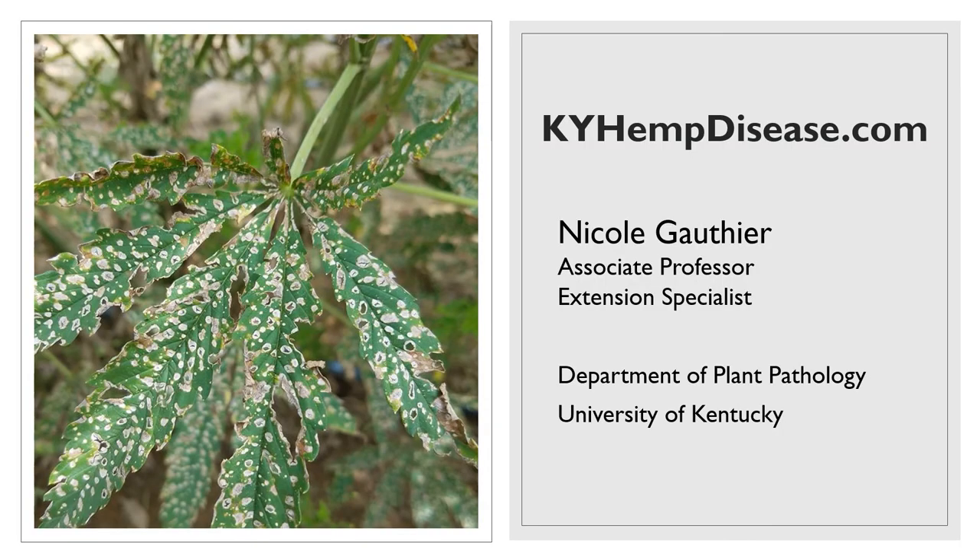Finally, I want to close with my website, kyhempdisease.com. This is where I've got articles on topics — sometimes disease-focused, other times on things like sanitation. It's not fully updated at this point, but there are still lots of articles on there and I will be adding more shortly. This is my way of getting images and information out to help growers try to narrow down some of the considerations as they try to identify what problems might be lurking in their hemp greenhouses or fields.